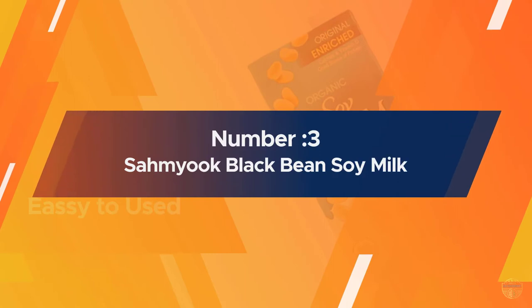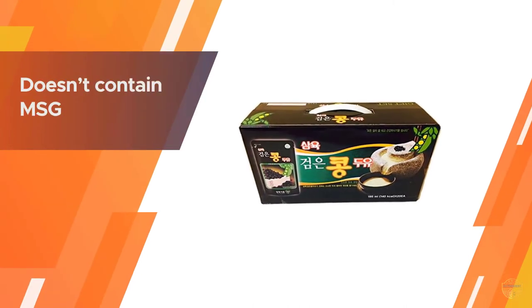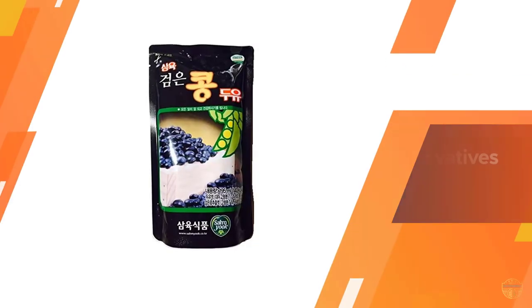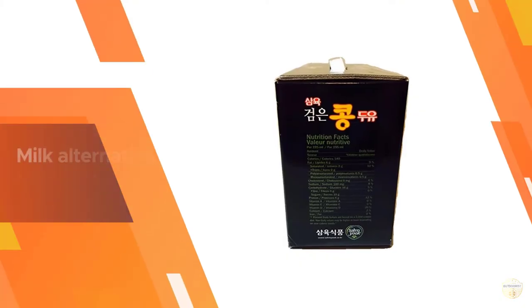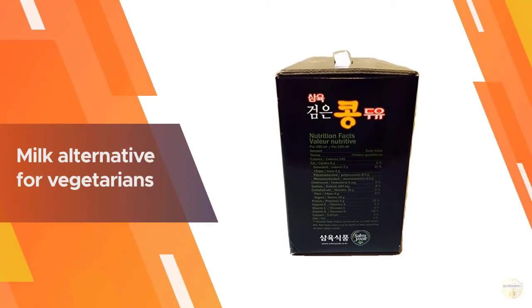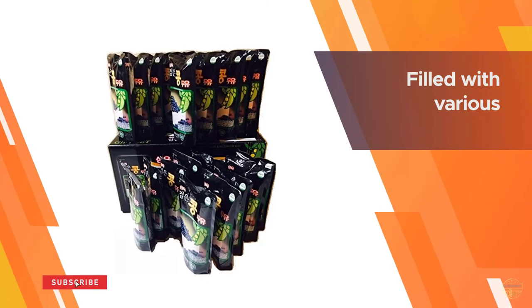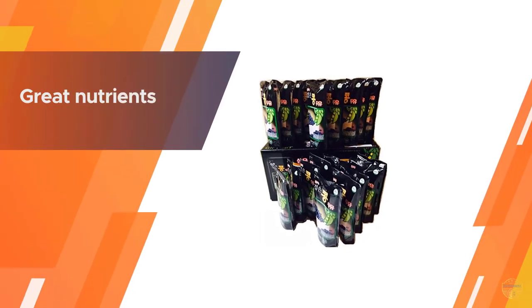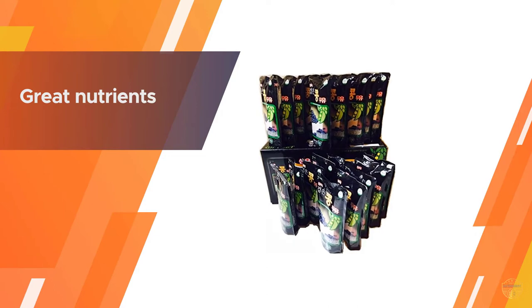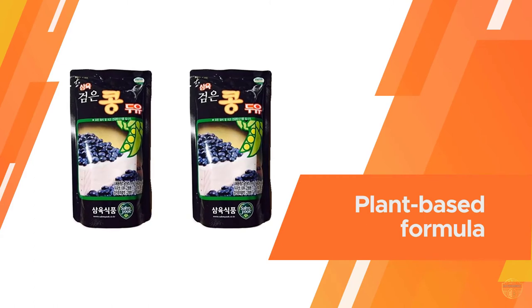Number three: Samayang black bean soy milk. This premium black bean soy milk doesn't contain MSG or preservatives and is a great milk alternative for vegetarians. It is filled with various great nutrients and comes in a pack of 20 at 6.5 fl oz each. Established in 1982, Samayang's black bean soy milk is a great alternative to milk products.